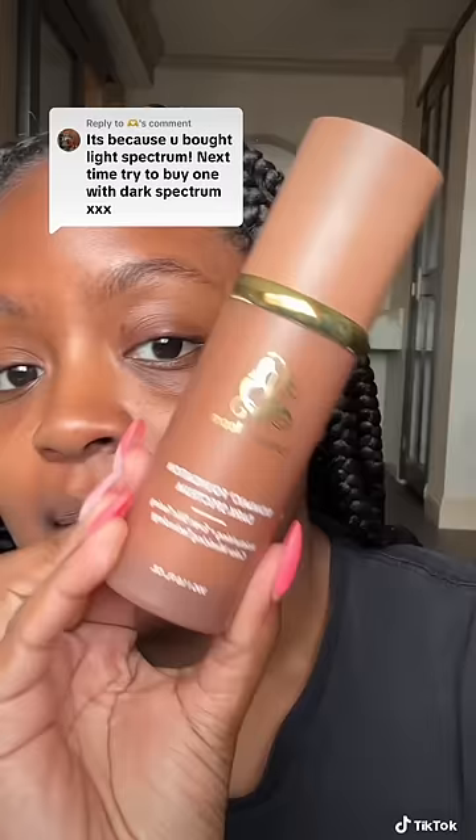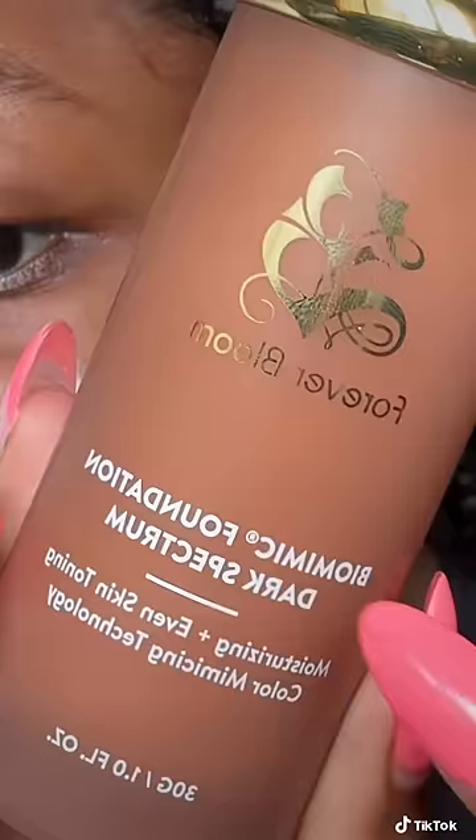This is the darkest shade of a color-changing foundation — it's the Forever Bloom Biomimic Foundation in the Dark Spectrum. You're supposed to rub it in and it takes on the color of your skin. It goes from white to your exact skin tone.